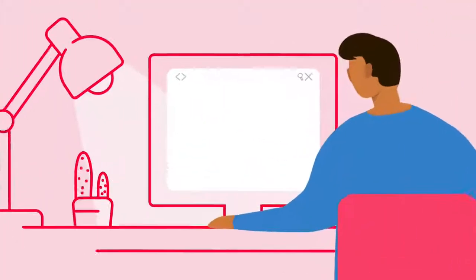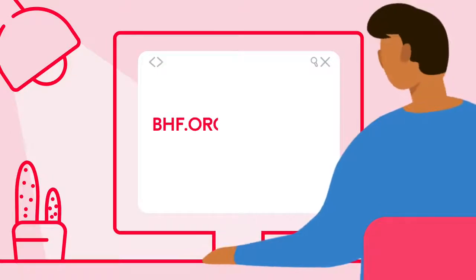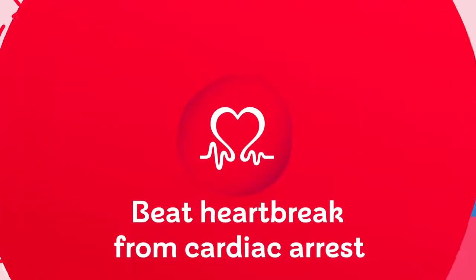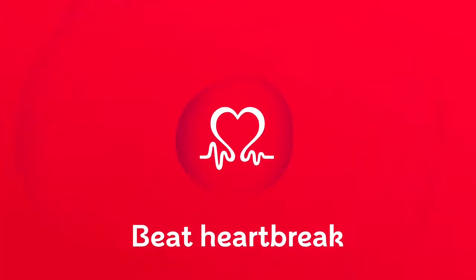For more information on defibrillators, visit bhf.org.uk/defibs. BHF — Beat heartbreak from cardiac arrest. Beat heartbreak forever.